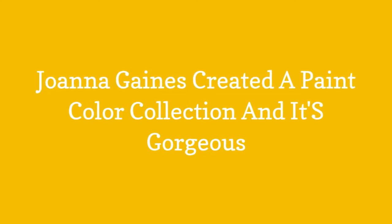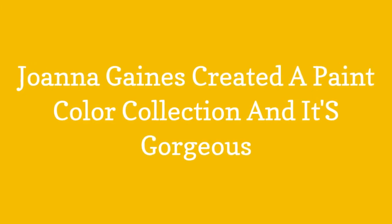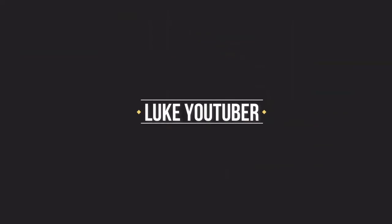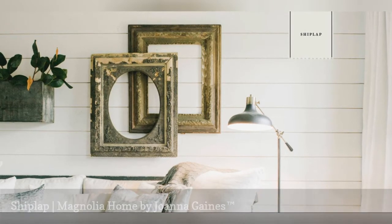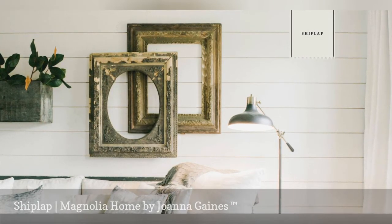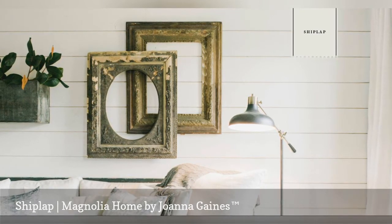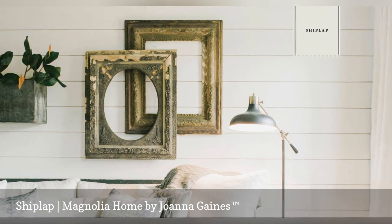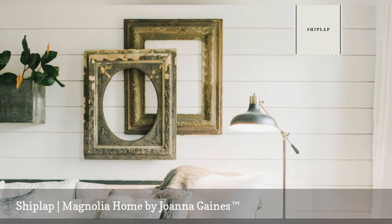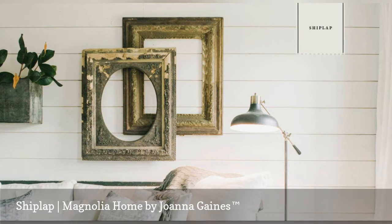Joanna Gaines created a paint color collection and it's gorgeous. If you love Joanna Gaines' signature style, you probably know all about shiplap. This rustic barn-inspired wood paneling is a design feature that HGTV Fixer Upper fans can't get enough of. Magnolia Home by Joanna Gaines Shiplap Paint is inspired by weathered wood and is perfect for creating a light and comfortable space in your home. Shiplap is also available in the cabinetry and furniture paint formula.